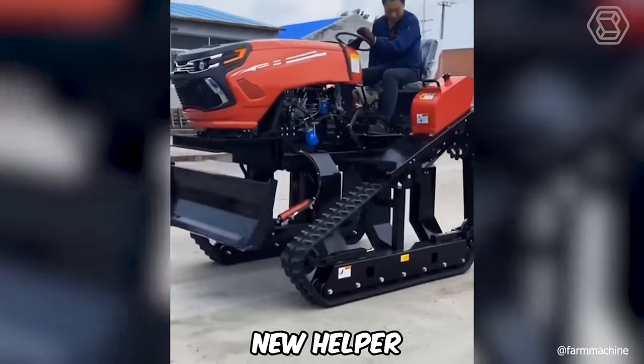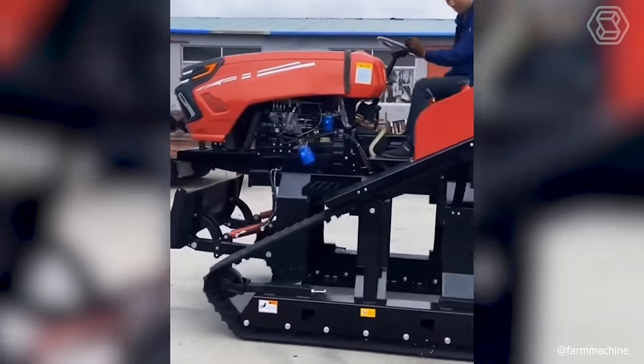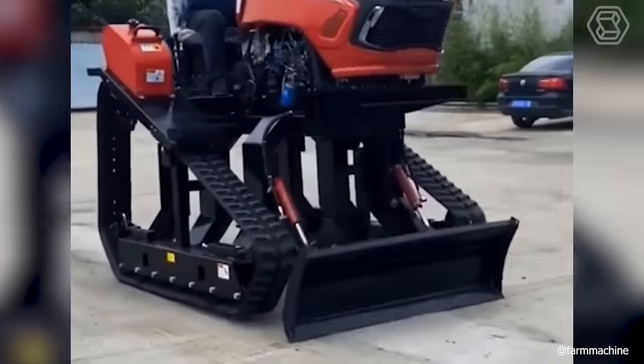The worker decided to test his new helper and happily saddled up. As you can see, this caterpillar machine is going full throttle.